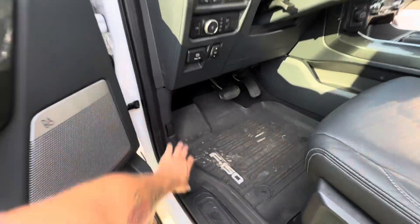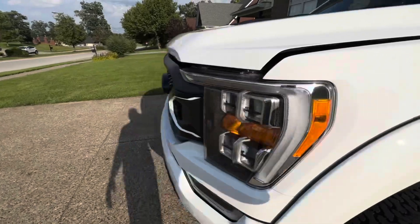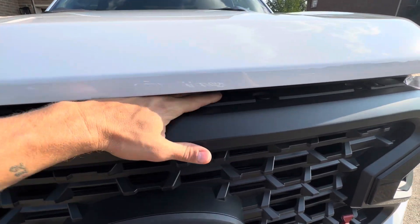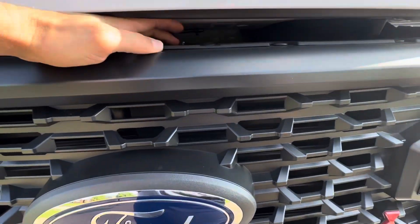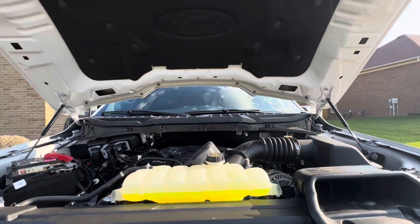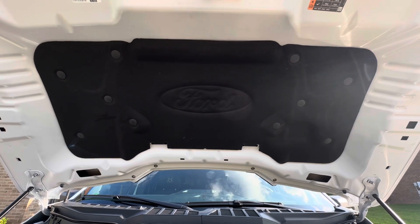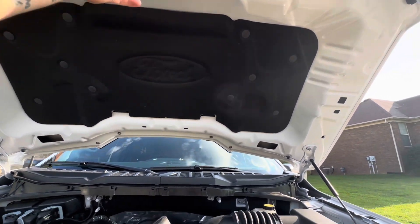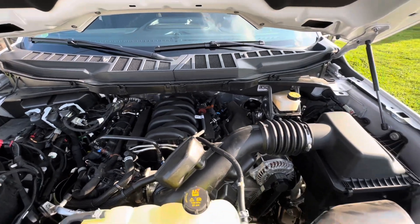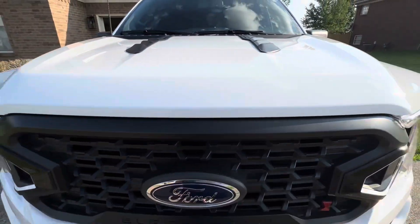Let's pop the hood. All Black Widow trucks come with the 5.0 motor. It also has the hood struts — and confirming here: the hood vents are not functional, they look great but are not functional. It has the 5.0 motor right there — I think it's 400 horsepower and 410 lb-ft of torque, something like that.